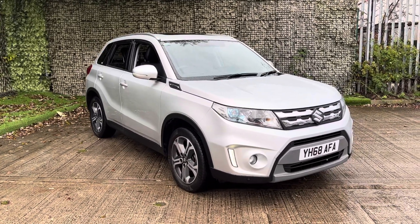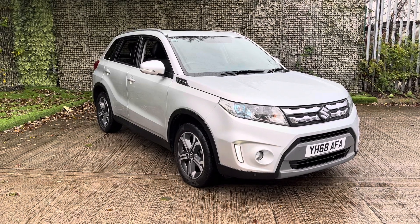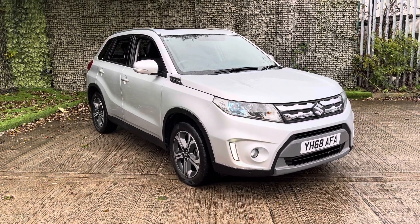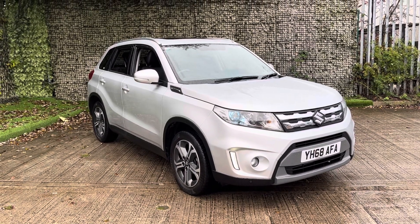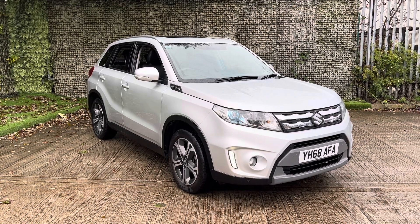Before this car leaves the dealership it will be given 12 months advisory, a free MOT, and a fresh service. If you would like any further information or if you would like to take this lovely Vitara out for a test drive, do feel free to get in touch. Myself or one of my colleagues will be more than happy to help going forward. Thank you very much and we hope to hear from you soon.